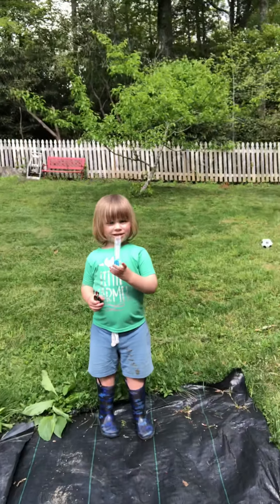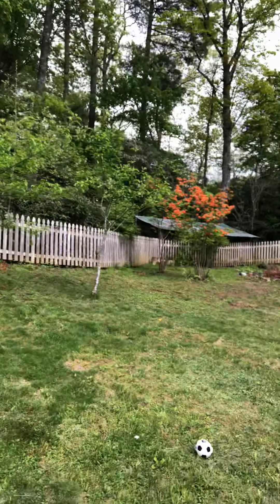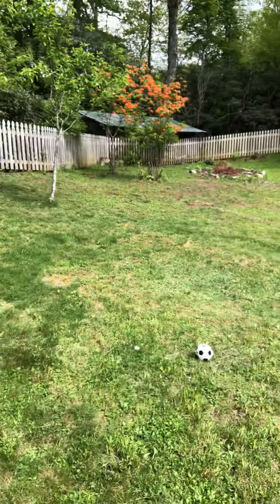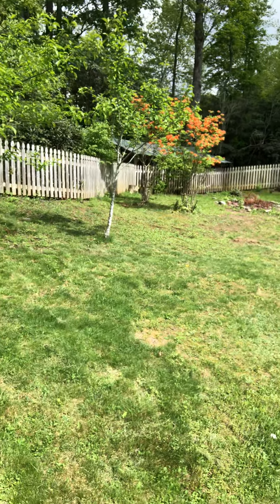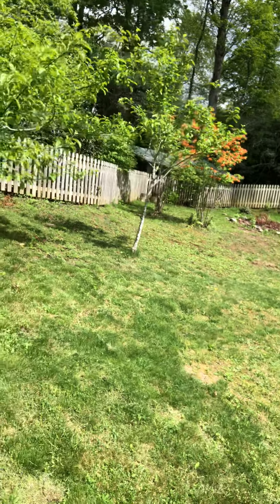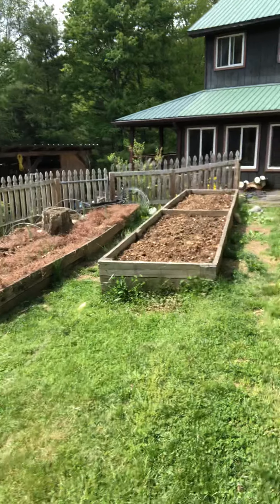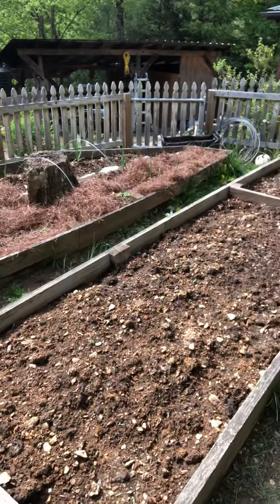There are our flame azaleas in bloom. We also have three apple trees — two that are fairly mature and one little tiny one that the kids have run over multiple times in various yard vehicles, so it's struggling, but I think it'll survive.